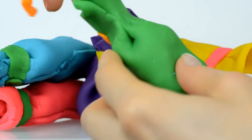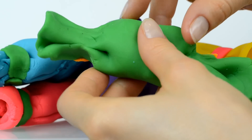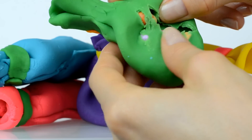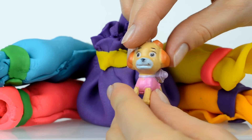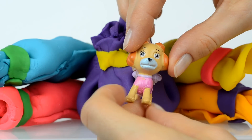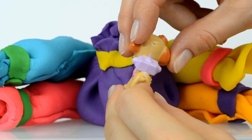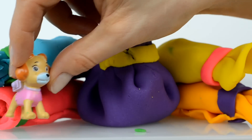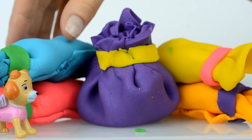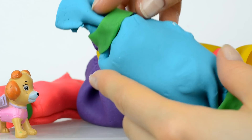Let's find surprises inside! The first one is green, and inside is Sky — Sky is the Paw Patrol character. Her job is usually based on flying and lookout. She can fly the helicopter! Okay Sky, let's now unwrap this light blue candy.